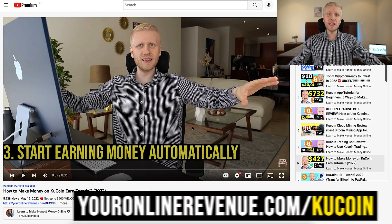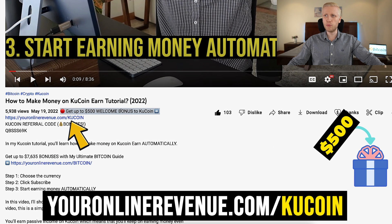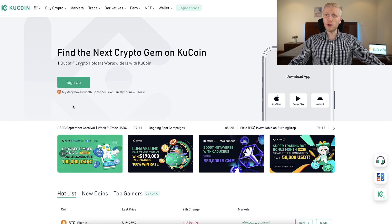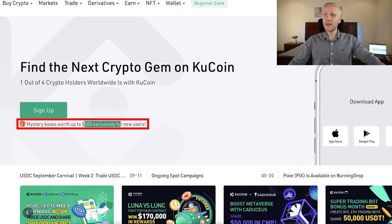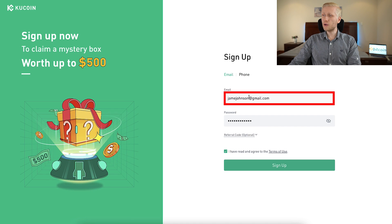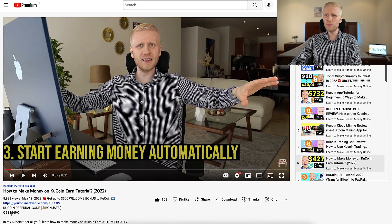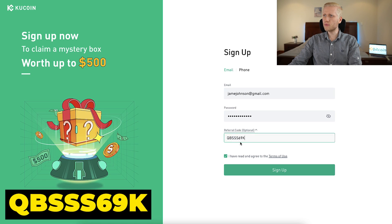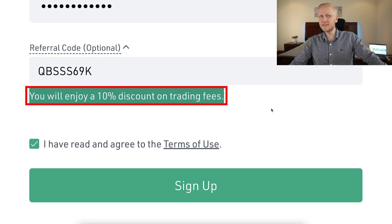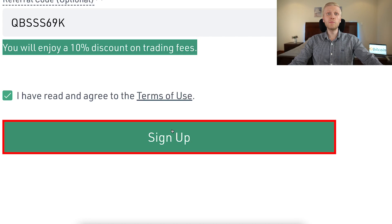When you want to start making money on KuCoin using any method, the first step is to create your account for 100% free. I will leave a link in the description where you can sign up immediately and get up to $500 worth of welcome bonuses. After clicking the link, you will land on the KuCoin homepage offering mystery boxes worth up to $400 exclusively for new users. Click the green button to sign up for free using your email address or phone number. Create a strong password, and if you want a discount on all trading fees, copy and paste the referral code just below my video. You will get a 10% discount on trading fees.